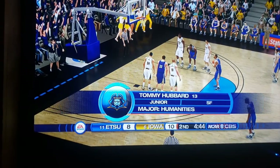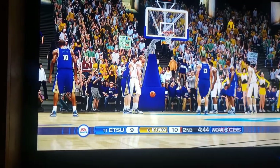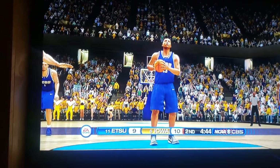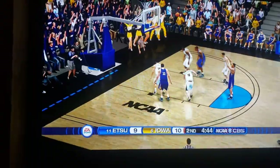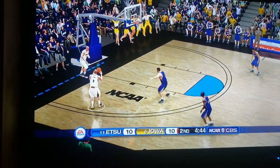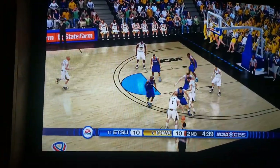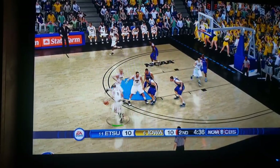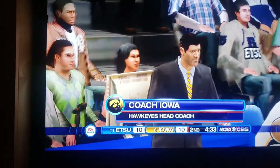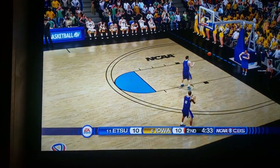Tommy Hubbard — that's a name. First free throw is good, second one's also good. Iowa is full-court pressing but ETSU breaks it. There's a moving call — looks like an illegal screen — and East Tennessee State gets the ball back.